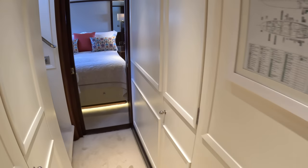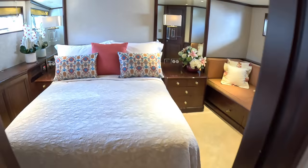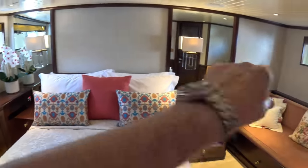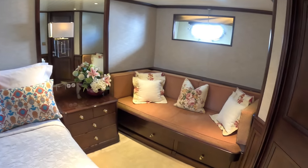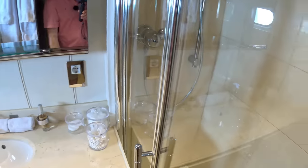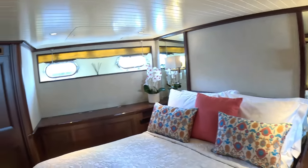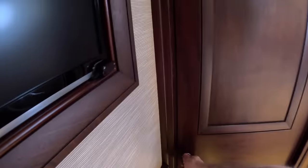We've also got the VIP guest cabin down here. Coming out and heading forward, there are linen closets about the place — toiletries in one, linen on the other side. This is the VIP guest cabin, right at the back of the boat. You can feel the hull starting to come in on both sides. It's a lovely big space with a nice little settee to tuck yourself away. On one side is the en suite with a shower and toilet, and on the other side is a walk-in wardrobe.